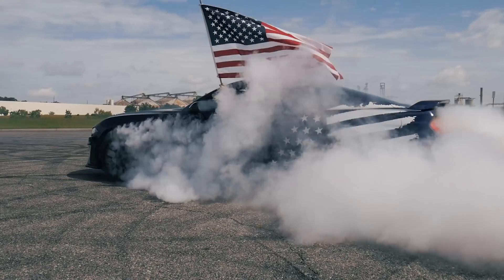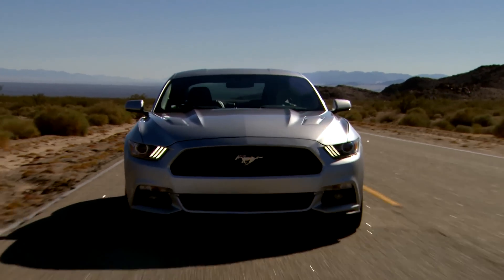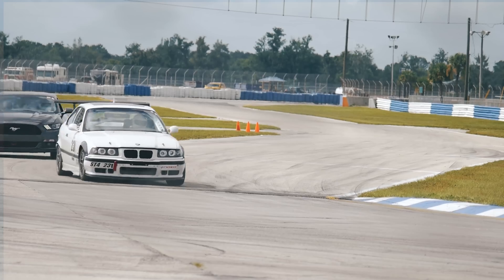But if the high-performance package EcoBoost isn't enough for you, then meet the Coyote. The 5.0-liter Coyote V8 is featured on GT Mustangs. The horsepower numbers have changed a bit over the years — when it was introduced in 2015 on the S550, it came with 435 horsepower and 400 pound-feet of torque. For 2018 on the Gen 3 Coyote, horsepower was bumped to 460 horsepower and 420 pound-feet of torque.